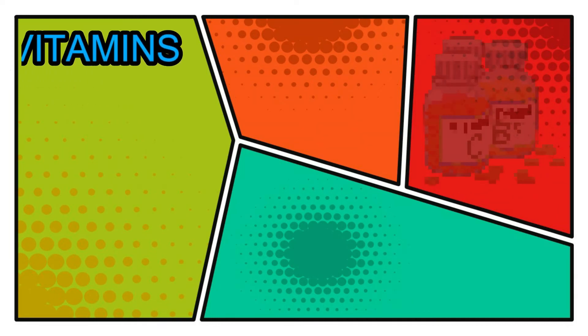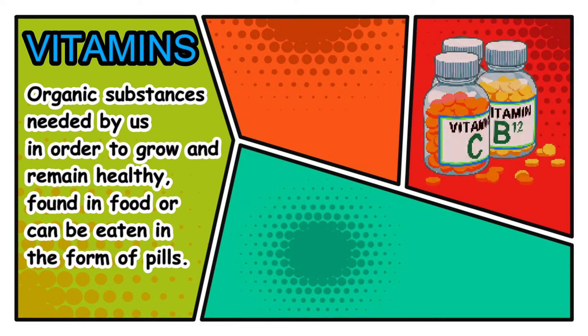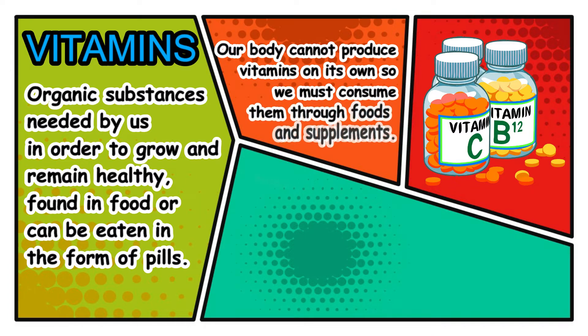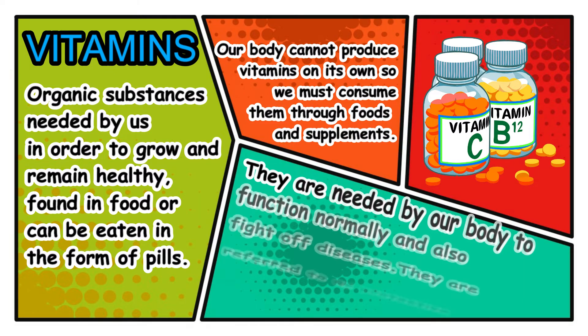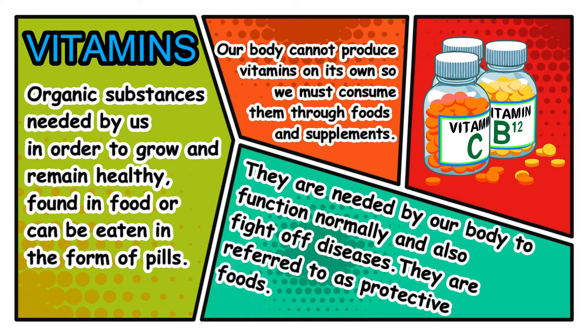What are vitamins? Vitamins are organic substances needed by us in order to grow and remain healthy. They are found in food or can be eaten in the form of pills. Our bodies cannot produce vitamins on their own, so we must consume them through foods and supplements. They are needed by our body to function normally and also to fight off diseases. They are referred to as protective foods.